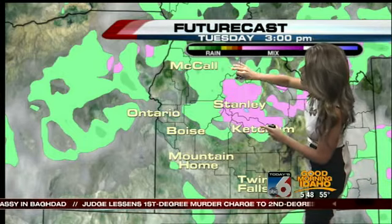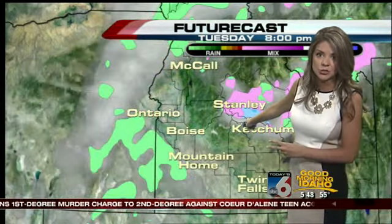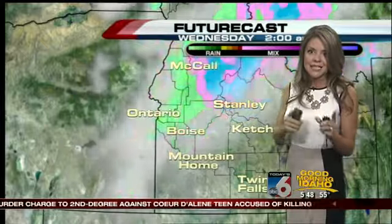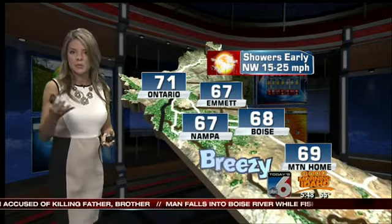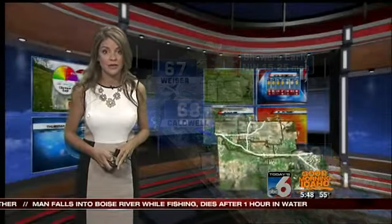Most of that wet weather is staying in the mountains. For tomorrow afternoon, look at this rain-snow mix still in the east central mountains. For the Boise area, there's a slight chance of seeing a thunderstorm roll through, and those temperatures stay cool for a few more days. We don't actually boost the heat up until we hit the end of this week. So if you like the cooler temperatures, enjoy them while they're here — it won't last very long. This is the last significant trough setting through our area.